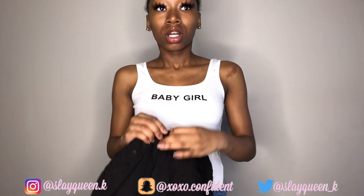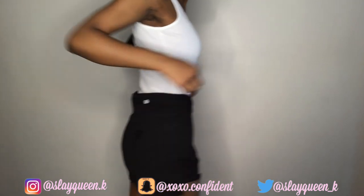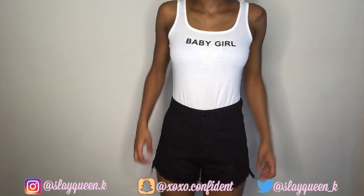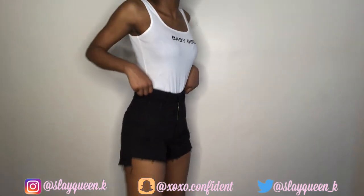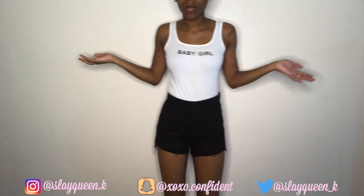The shorts are a size extra small because my friend told me she ordered a small and she's thicker than me and they were too big on her. So I got an extra small. They're a little tight at the waist but I'm just so small — that's just how it is. Next up, I think this will be my favorite item I ordered.